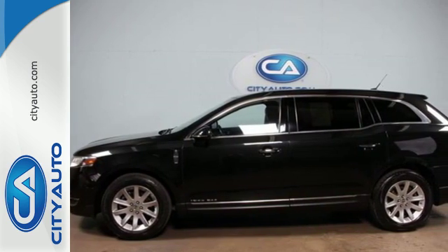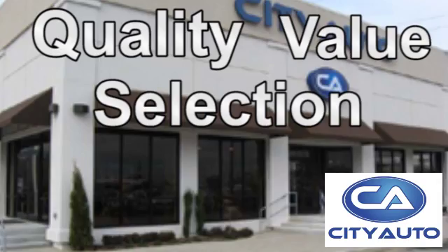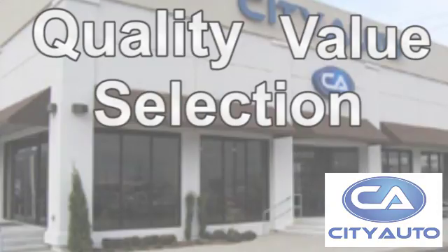Hurry, this Lincoln MKT won't last long. Quality, value and selection. City Auto. Shop where the dealers shop. City Auto.